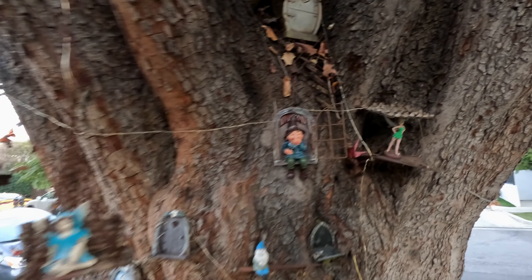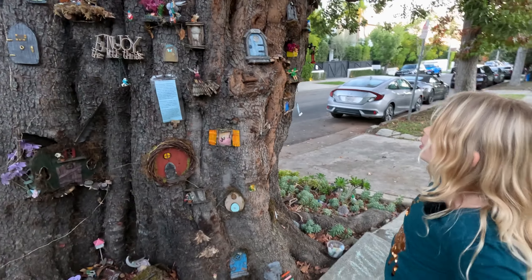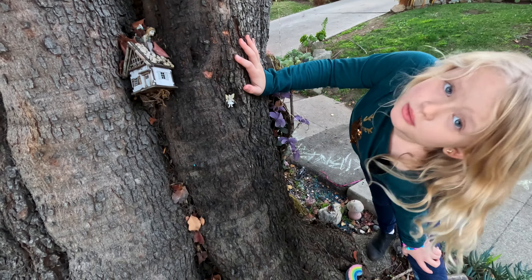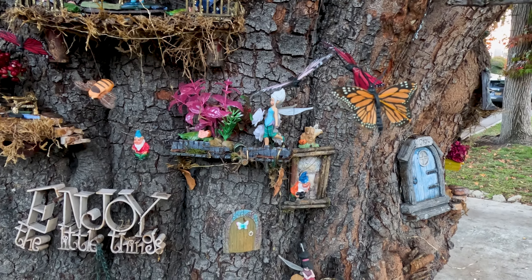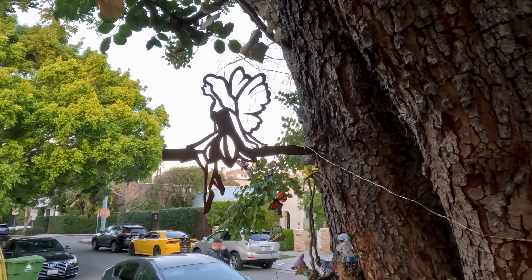This is probably where Tinkerbell actually lives — and if she moved here, good move! I think that this is the baby of Tinkerbell — look how small she is. That's a little silhouette of a fairy. That's cool.